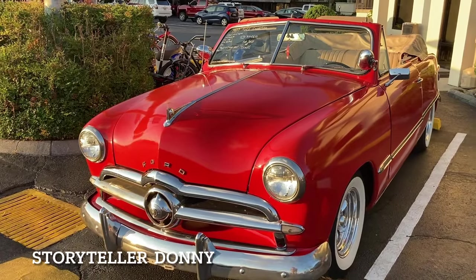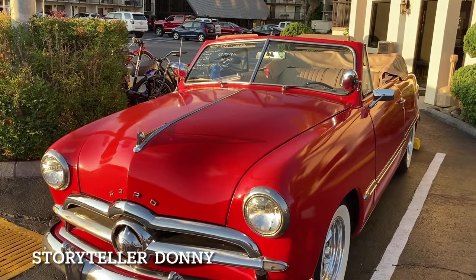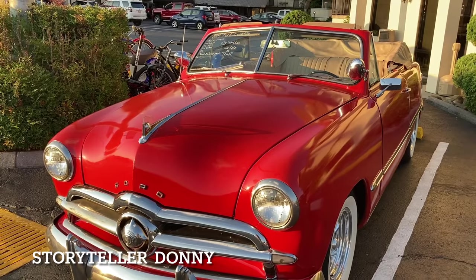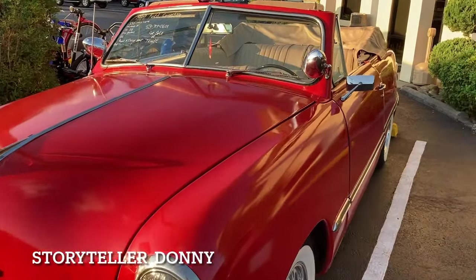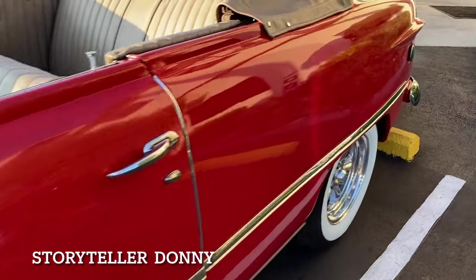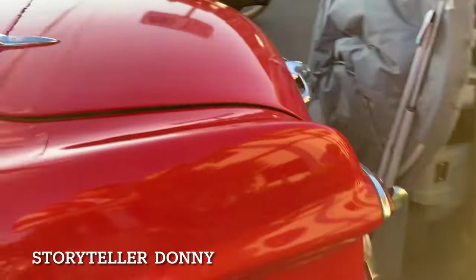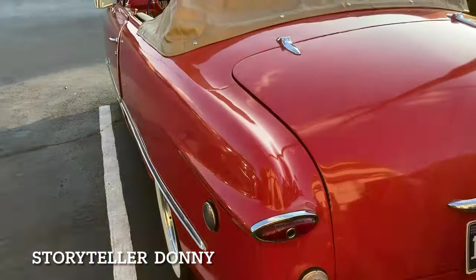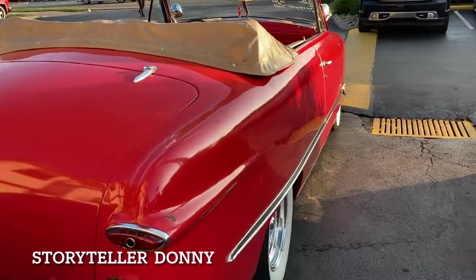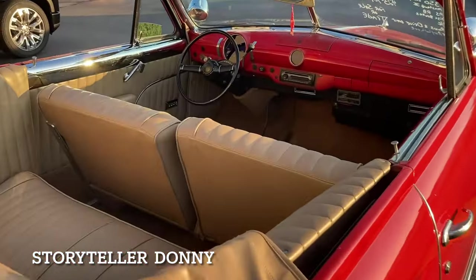'49 Ford convertible — runs great, it says. Got a 350 Chevy engine in it, Mustang 2 transmission, power steering, power brakes, AC. You can drive it anywhere. It's got an older paint job, it's pockmarked, got the old rusted steel metal look. Got a current license plate — that counts a lot. There are some cars with no title, things like that — you can't get a current license plate on them.